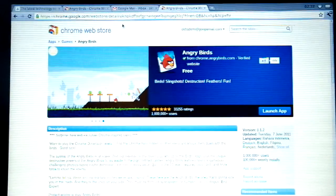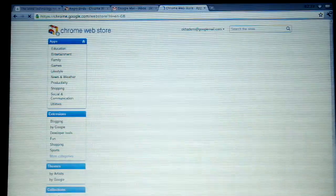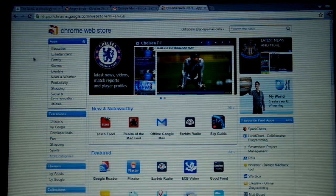That's Angry Birds — we don't need to have a look at that any longer. We can go back to the Chrome Web Store and we can have a look at some of the other features.